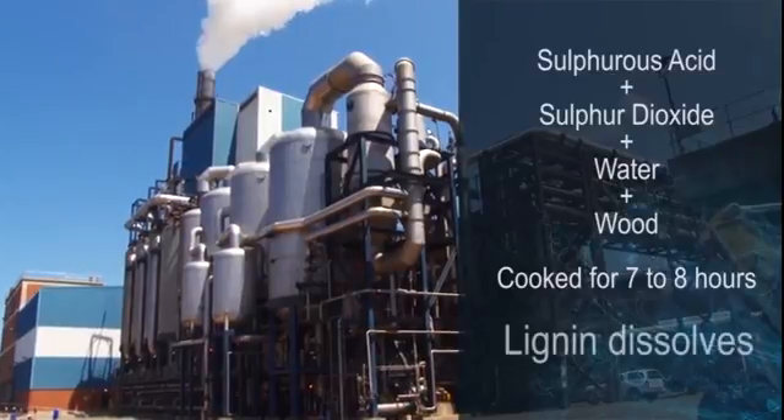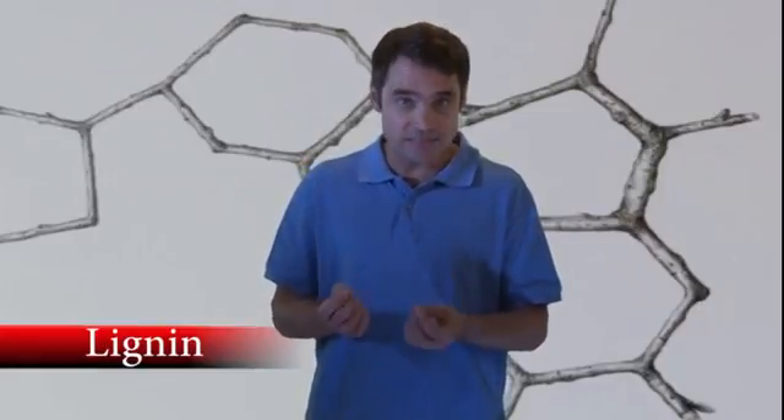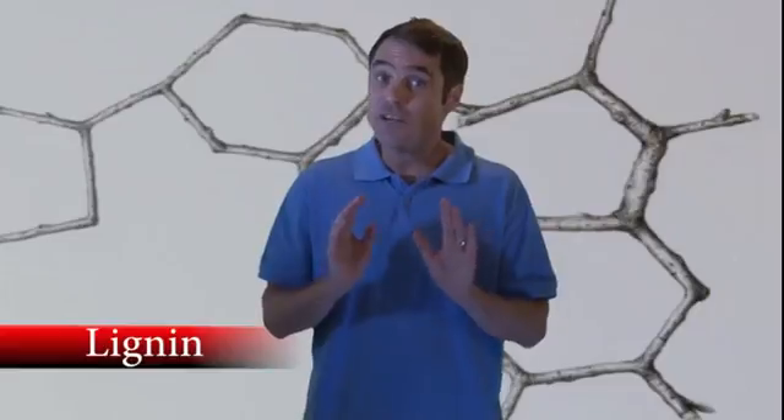During this process, the lignin in the wood dissolves. Lignin is an organic substance which binds the cells, fibers and vessels in wood. In a tree, lignin binds the cellulose fibers together, giving the tree strength to grow straight up to heights of 30 meters and more.